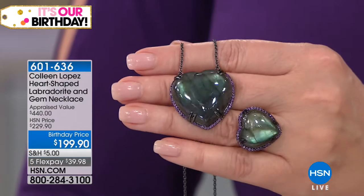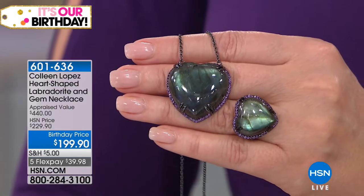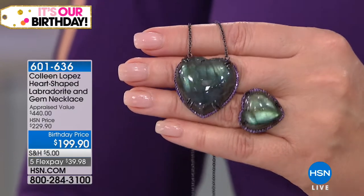This is definitely in my shopping cart. I hope it doesn't sell out because I love it so much. That's 601-636. You are certainly welcome to give us a call.